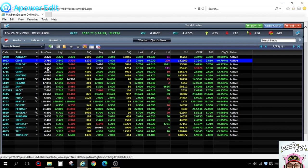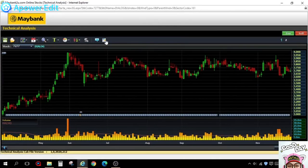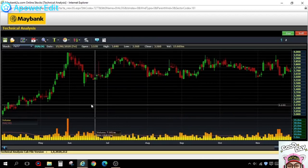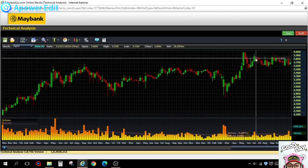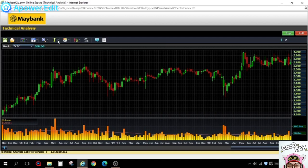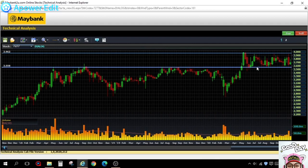Dialog is very interesting — it's been rising a lot. On the daily chart it has been moving sideways for nearly six months. On the weekly chart, it's been sideways for a very long time, so it will definitely break somewhere — either higher toward 4 ringgit, or lower toward the 3.60 support level. Once it breaks, it will come into a strong trend.